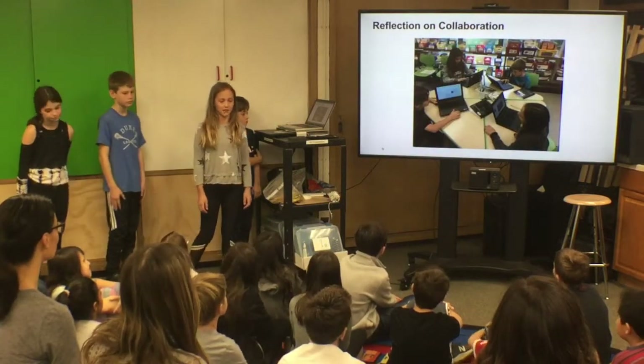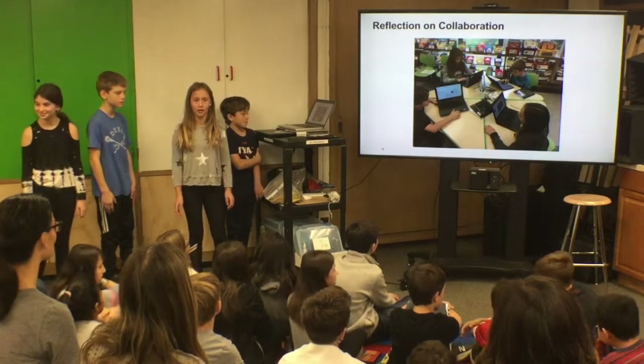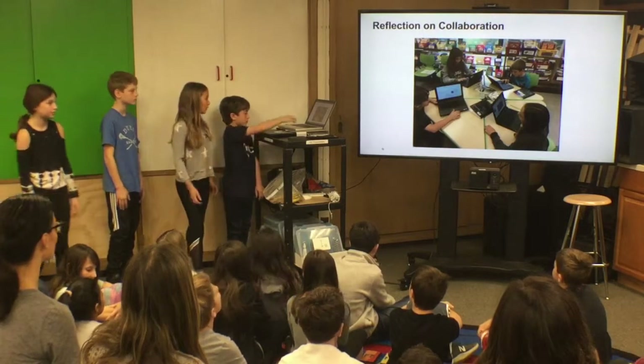Working as a team was a bit of a challenge. It was hard to find a way that each group member got an equal part. It was also a challenge to make sure everyone had the chance to share their own ideas. We all had great ideas, but it was difficult to include all of them.